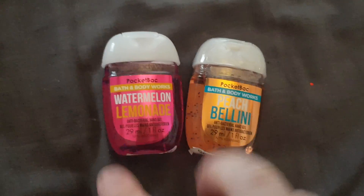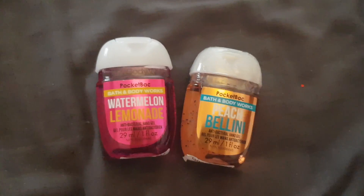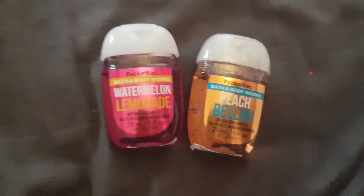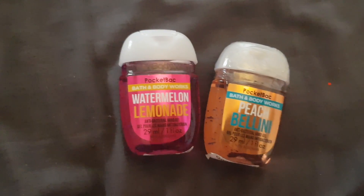So that is all for the Pocket Bacs. I may now do a final collection video now that all of my ones have arrived. I will see you guys in my next video. Bye!